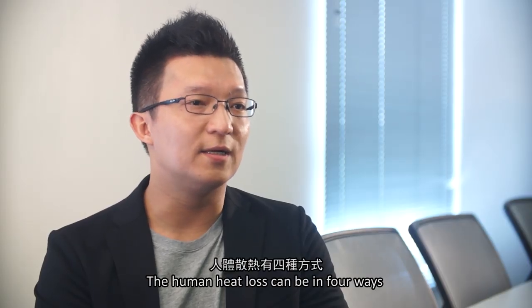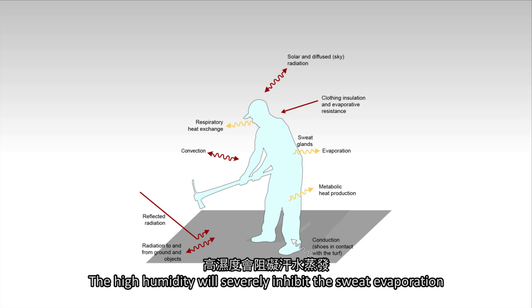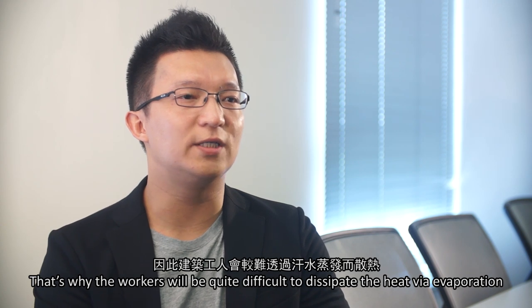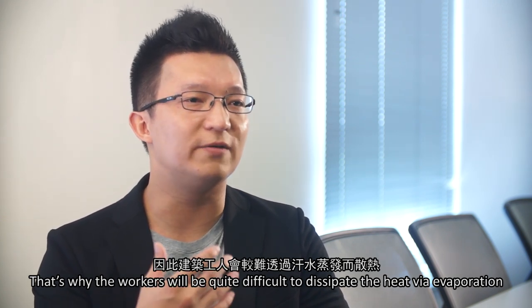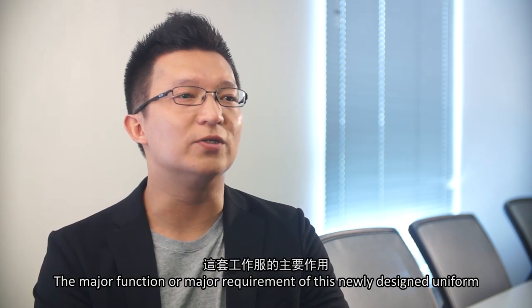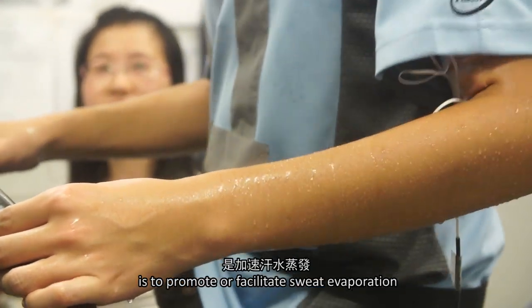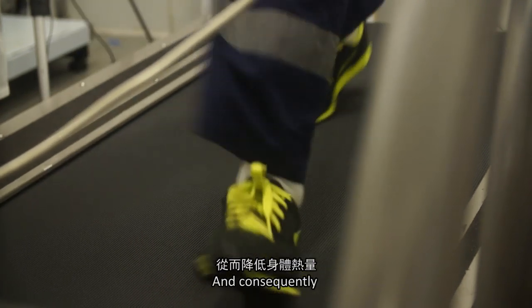Human heat loss can occur in four ways: conduction, convection, radiation, and evaporation. During summer in Hong Kong it is very hot, and high humidity will severely inhibit sweat evaporation. That's why it is quite difficult for workers to dissipate heat through evaporation. The major requirement of this newly designed uniform is to promote and facilitate sweat evaporation so that workers will feel more comfortable by removing body heat.